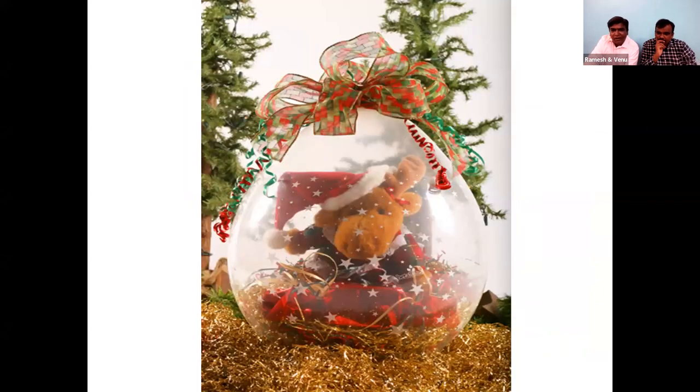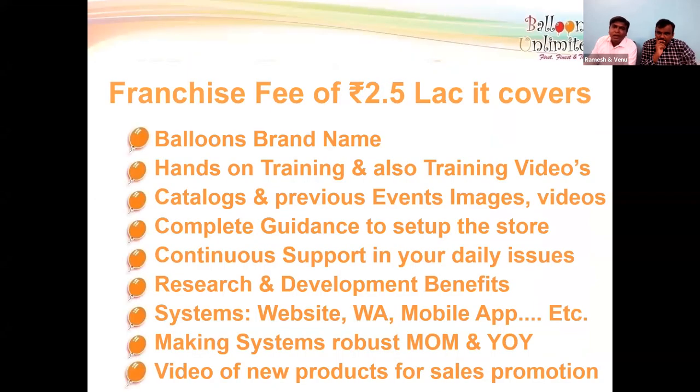This is a frequently asked question: what do you get if you pay 2.5 lakhs in franchise fees? You will be getting the Balloons Unlimited brand, hands-on training, catalogs, previous images and videos, complete guidance to set up the store, continuous support in your daily sales, and research and development benefits.